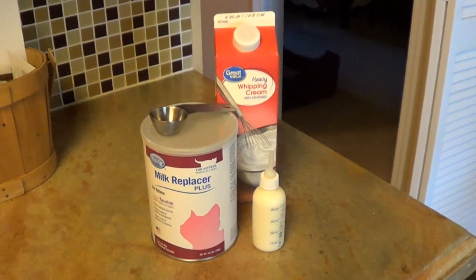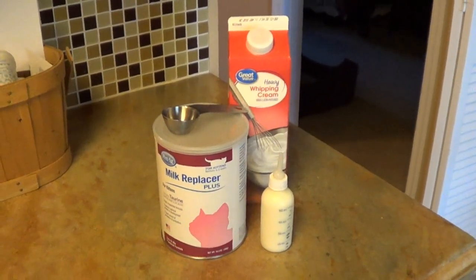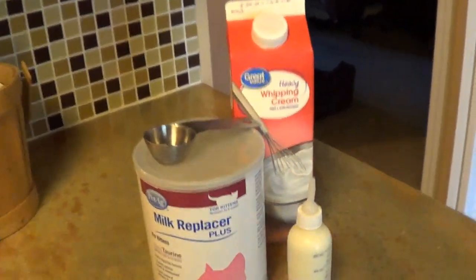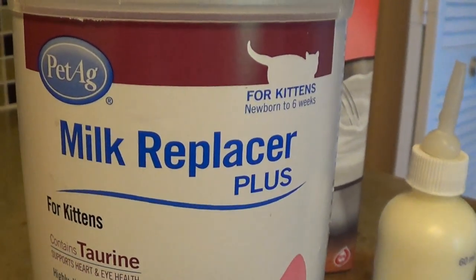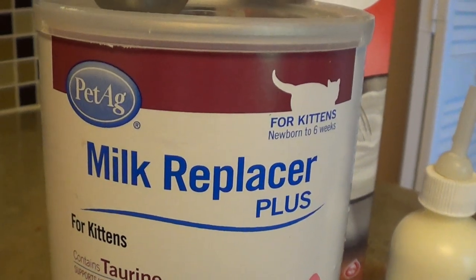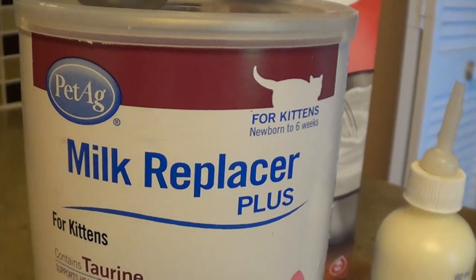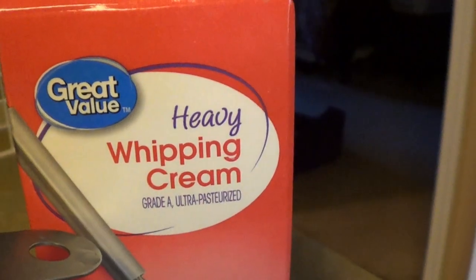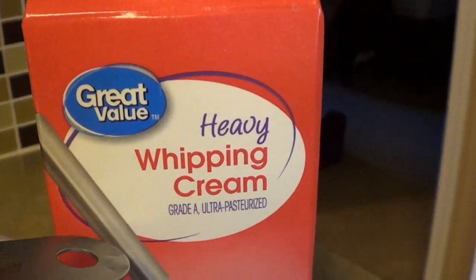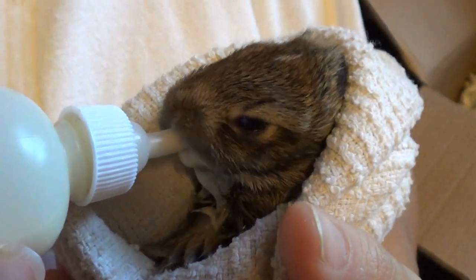This is the mix I'm using to feed the bunnies. You can also add probiotics to help their intestinal tract. We are using the Pet Ag milk replacer for cats — it has more nutrients and is richer than puppy formula, so it's what's recommended. It's three parts of this to three parts of water and then one part of heavy whipping cream. Rabbits have very, very rich milk. At first they weren't too receptive to it, but they eventually took it and made us feel a lot more comfortable.